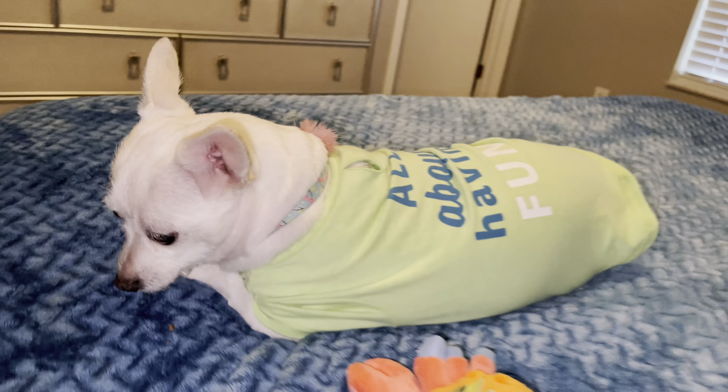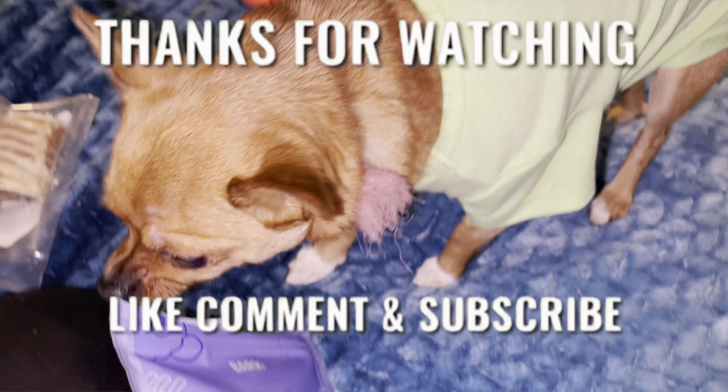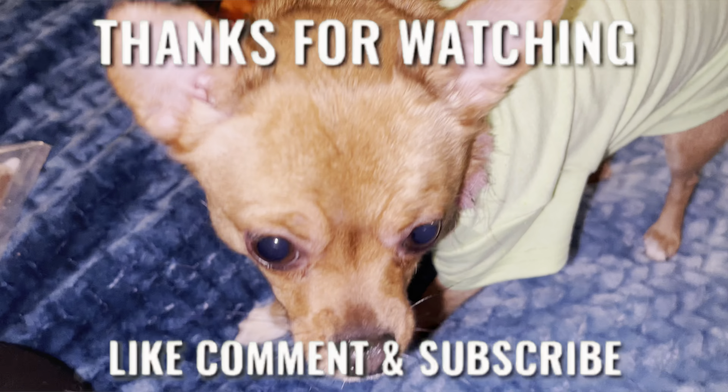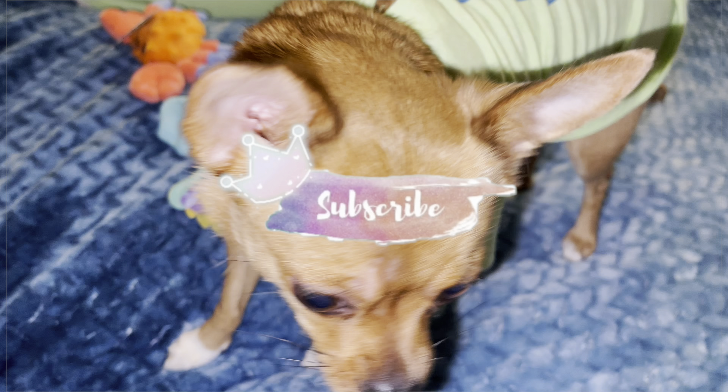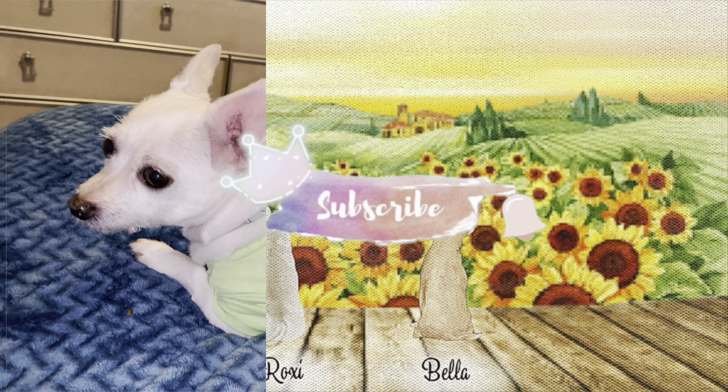Finished? Yes you did! Alright guys, thank you for watching. Hope you guys enjoyed this unboxing as well for my fur babies. Say bye guys. That's it — finished! Say bye, Roxy. Bye, thank you!